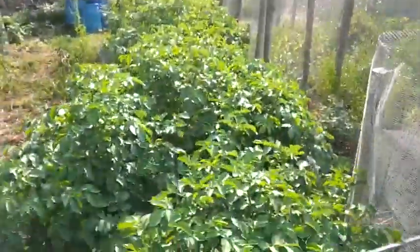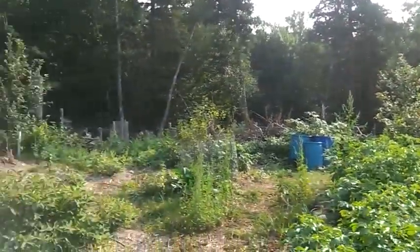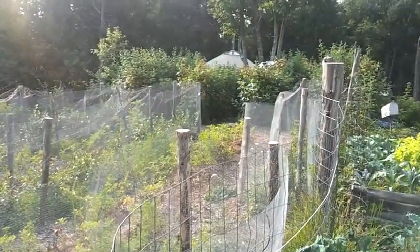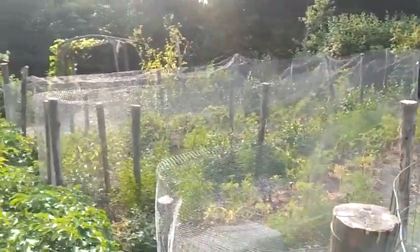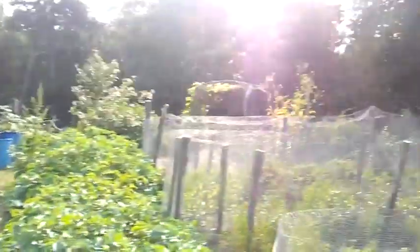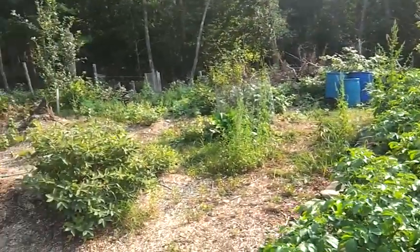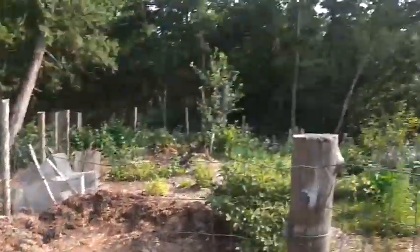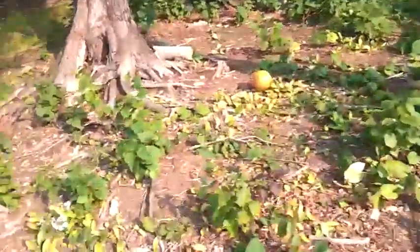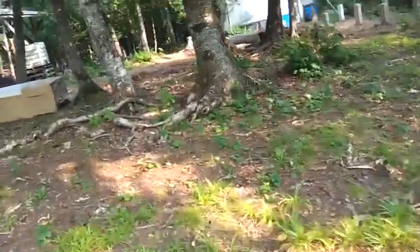We've got potatoes in the hugel bed — they're loving it. The raspberries are great, blueberries are doing okay. A couple of apple trees have died back a bit and one got crushed under snow load, but we've got some really healthy looking apple trees that should be producing apples in a year or two.